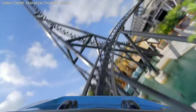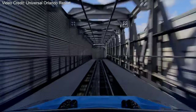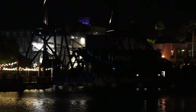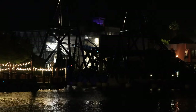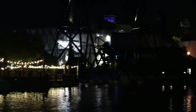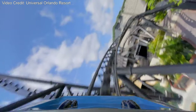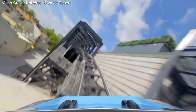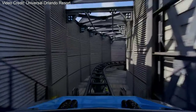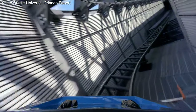Following this, you bank to the right and go back up into the station, doing an S-bend double-up type thing. You start off banking right, go up into the first half of the double up, then quickly bank to the left into the final brake run. That's basically the layout. Then you get off the ride, start clapping because everyone's clapping, and make your way to the exit.